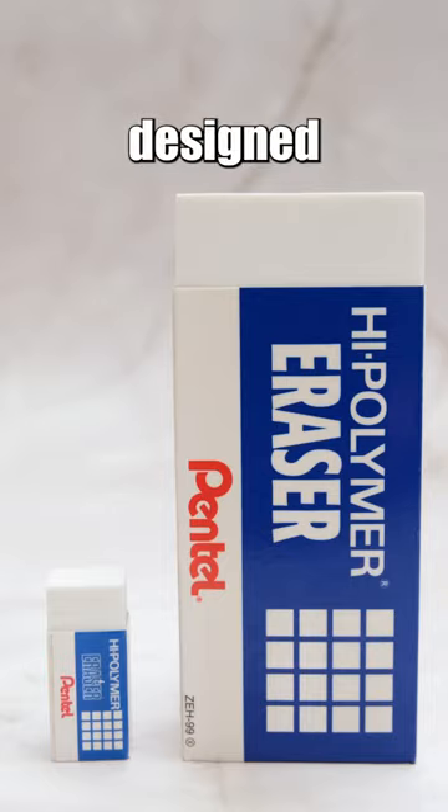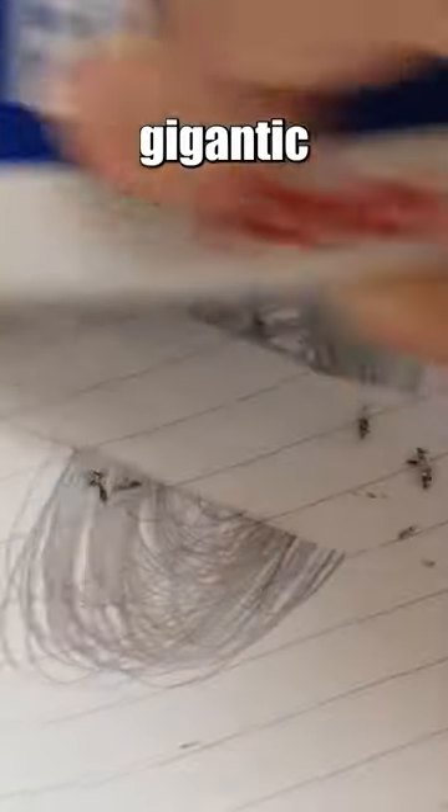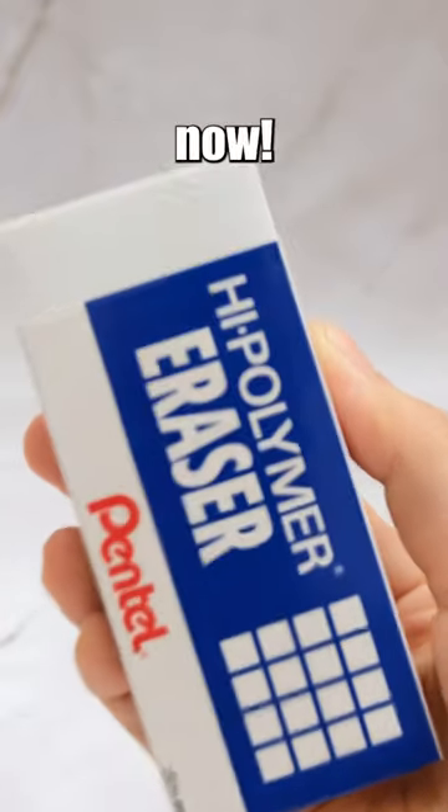It seems like it's designed for those who made significant mistakes. But the question is, who in their life has such massive blunders that they need this gigantic eraser? Maybe it's you. Yes, you — the person watching this video right now.